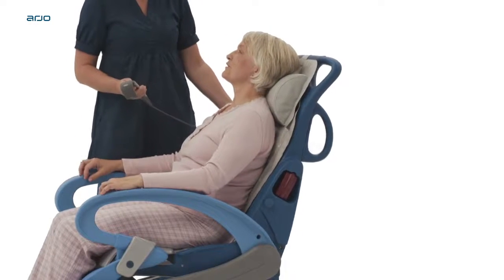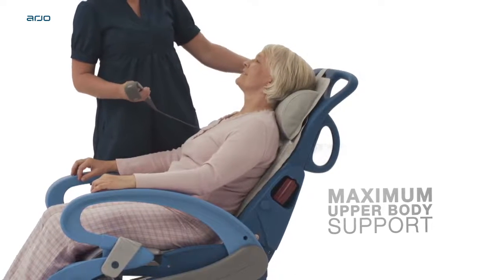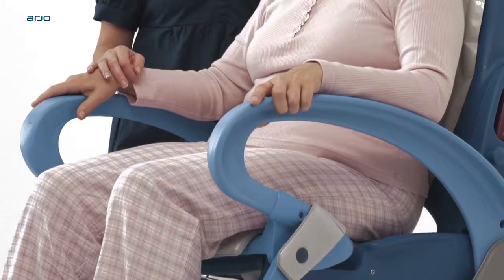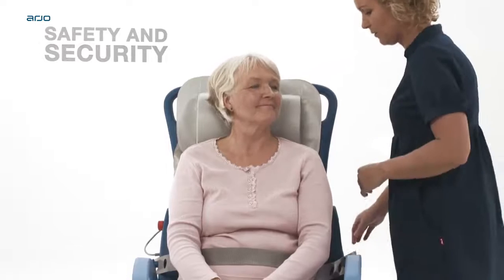The ergonomically designed backrest gives maximum upper body support, particularly important for those with diminished upper body stability. Sturdy armrests offer comfort and support while ensuring safe seating, and the easy-to-adjust seat belt adds to the overall safety and security.